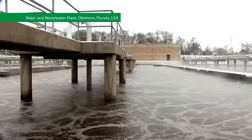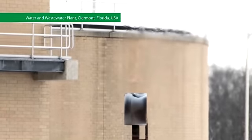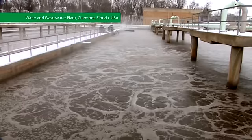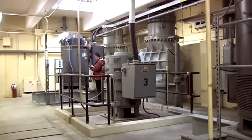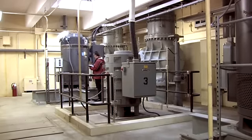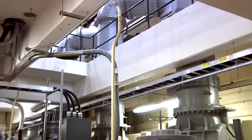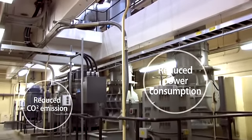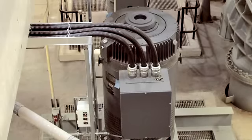A water and wastewater treatment plant located in Claremont, Florida in the United States chose Danfoss VLT high-power drives and harmonic filters for its plant. The pumps controlled by Danfoss VLT drives constantly run at optimum speed, significantly reducing power consumption and CO2 emissions while supplying the entire city with water.